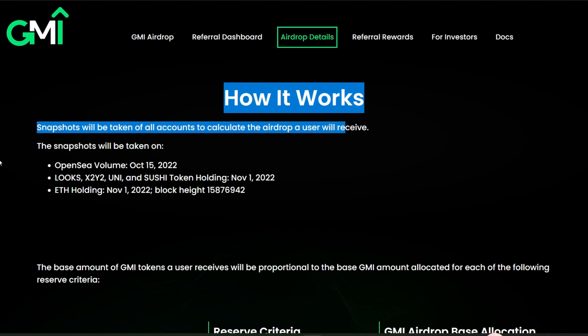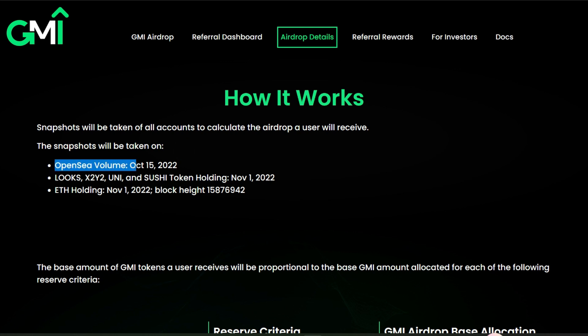Here's how it works: snapshots will be taken of all accounts to calculate the airdrop a user will receive. Snapshot one was taken on OpenSea volume on the 15th of October 2022. Snapshot two was taken on LooksRare, x2y2, Uniswap, and Sushi token holders on the 1st of November 2022.